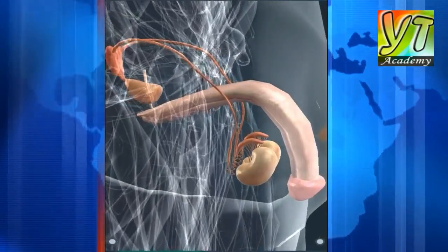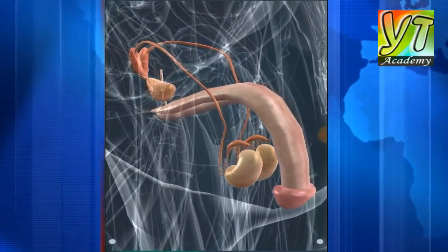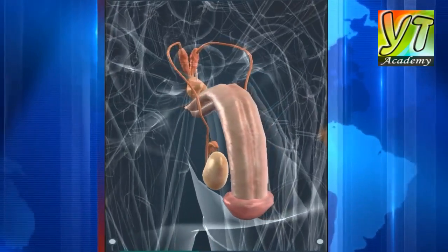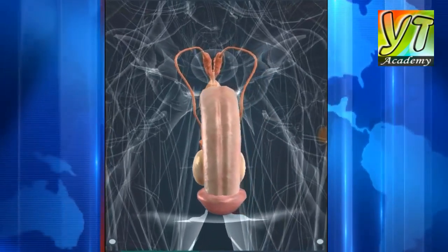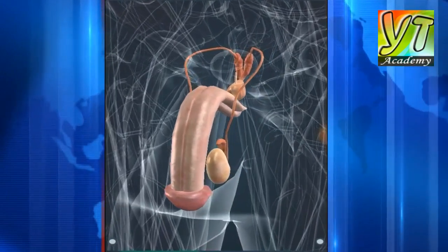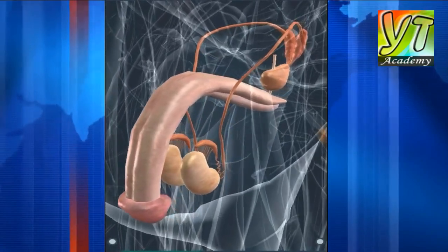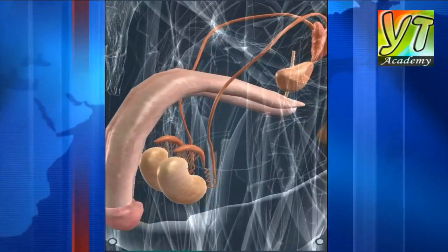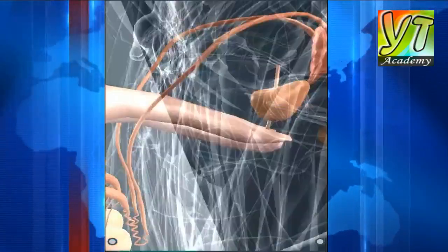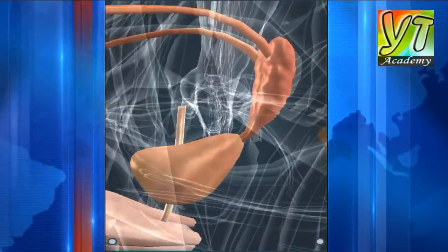Genitalia are responsible for reproduction. They produce gametes; during fertilization, the egg unites with a sperm and they form a zygote, from which the embryo develops. The reproductive glands in males are the testes, which produce sperm. Sperm is stored in the epididymis; during ejaculation, sperm is ejected together with semen through the urethra. Semen is produced by the prostate and the seminal vesicles.